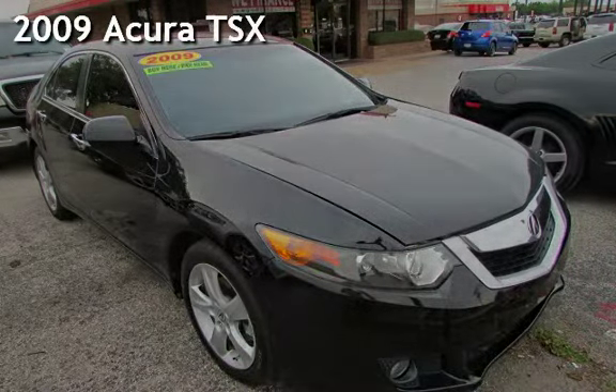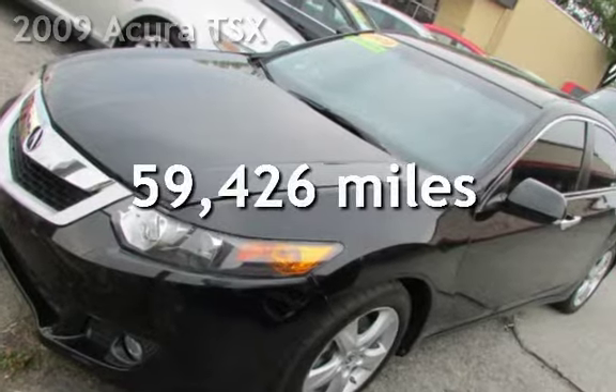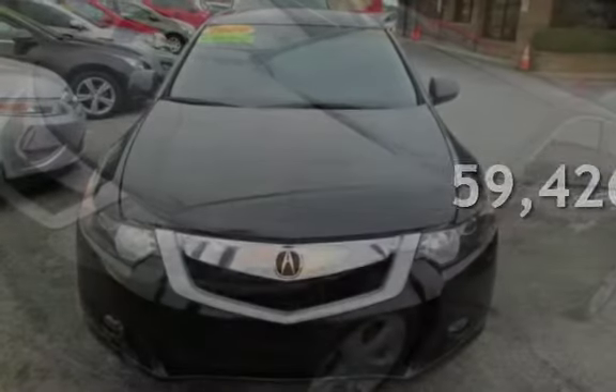Presenting a pre-owned 2009 Acura TSX. This Acura has less than 60,000 miles on the odometer.